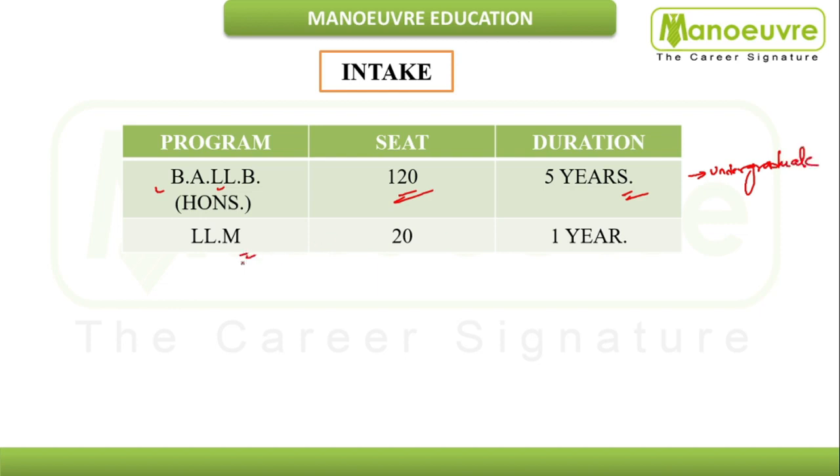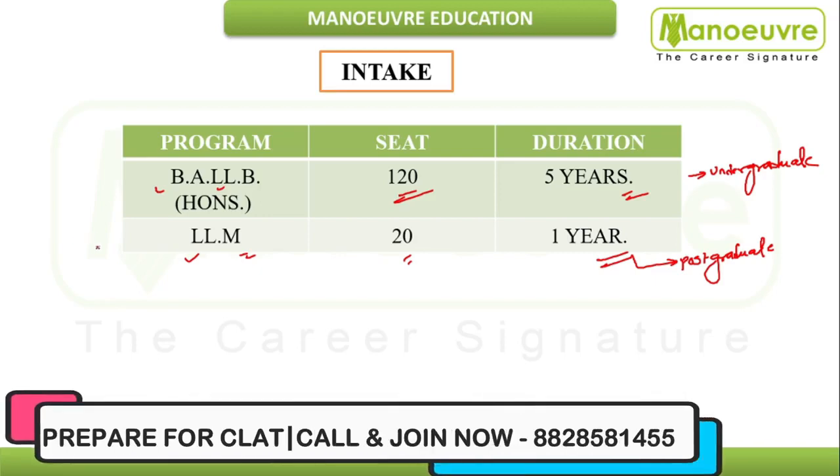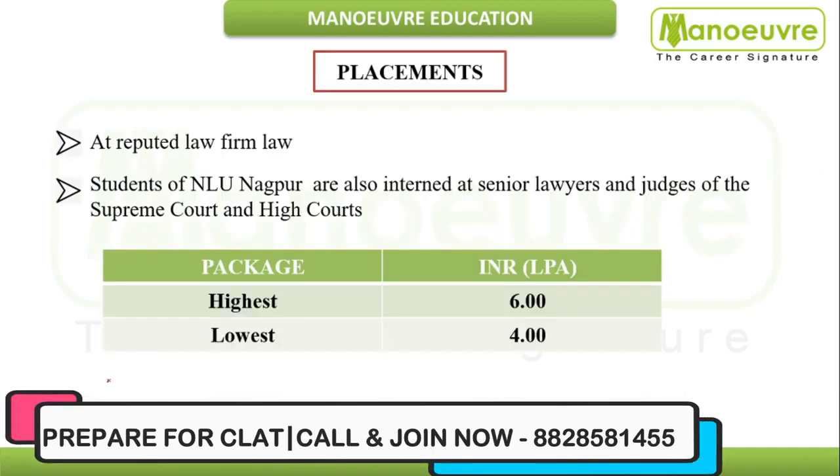They also offer LLM, that is Master of Legislative Law, with a total of 20 seats and a duration of one year. This is a postgraduate program. For both BA LLB Honours and LLM, you need to give the CLAT exam for admission.